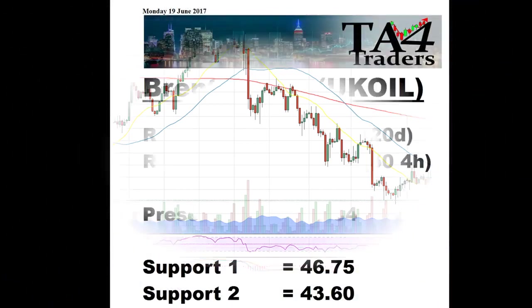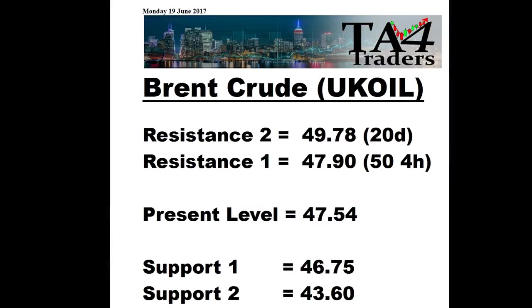Looking at the support and resistance levels: the first resistance is that 54 hour moving average at 47.90, and then the 20 day at 49.78, with supports at the recent low of 46.75 and then at 43.60.